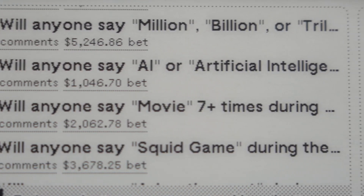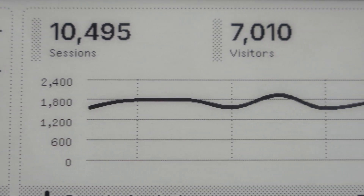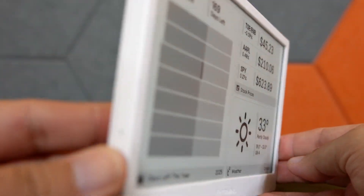E-ink displays come in grayscale and color, and as you can see the Terminal uses a simple grayscale display. The resolution is 800 by 480 pixels — which may seem tiny in our modern age of high-res mobile displays — but you'd be surprised how good the information displayed looks. By using e-ink, the Terminal can boast extremely good visibility in nearly any lighting condition, including direct sun or a dimly lit room, and off-axis viewing is incredibly good.